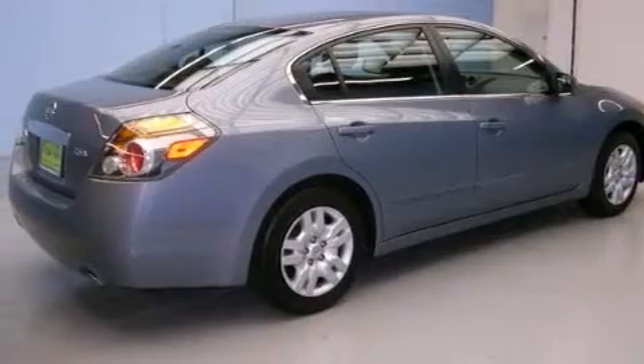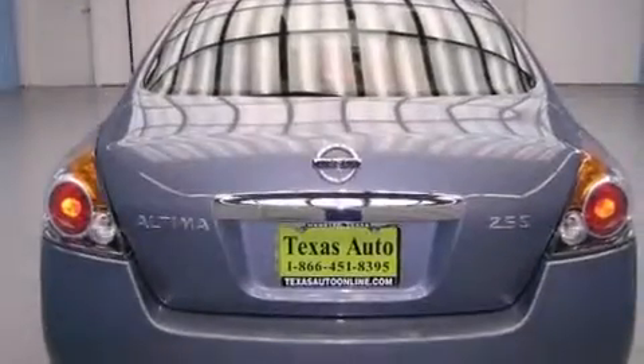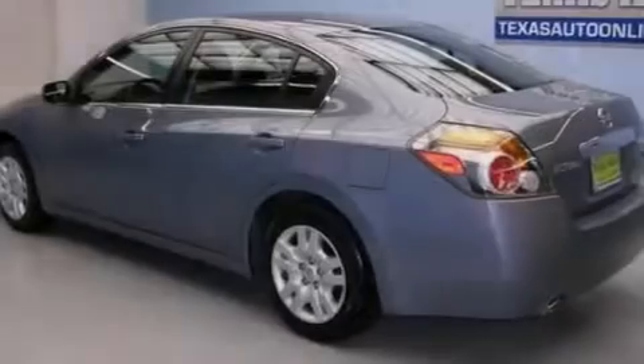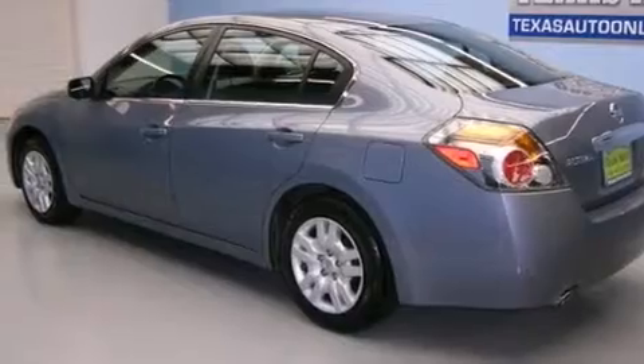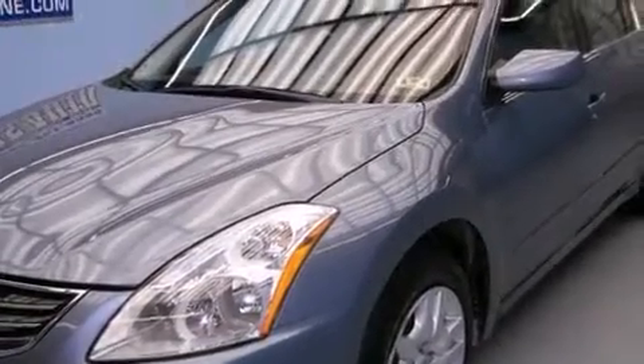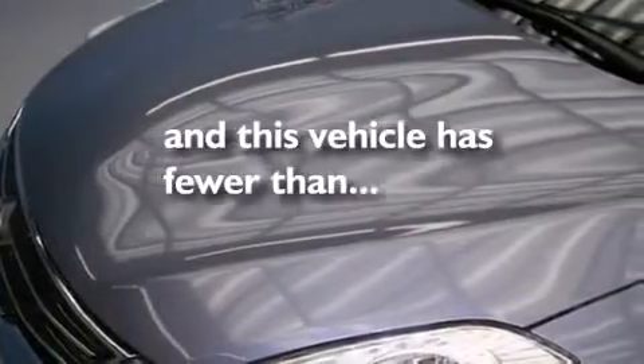Features include a low tire pressure indicator, a multi-link rear suspension, cruise control, 12-volt power outlets, front multi-stage airbags, latch-ready child seat anchors, rear seat child-proof door locks, an energy-absorbing steering column, and heater vents for rear-seated passengers. This vehicle has fewer than 39,000 miles on the odometer.